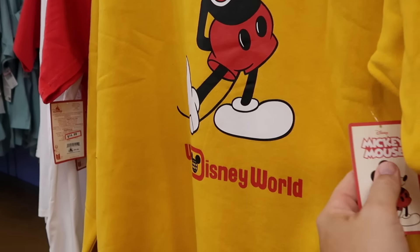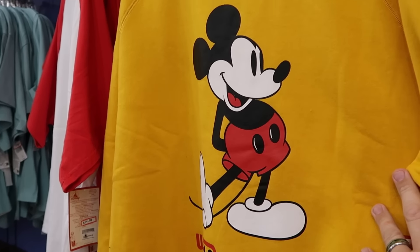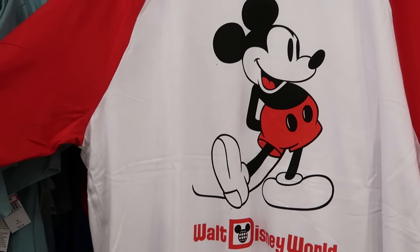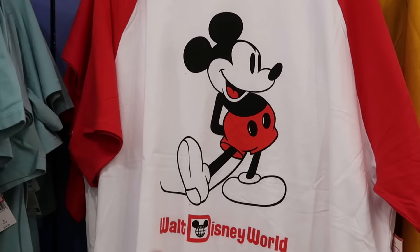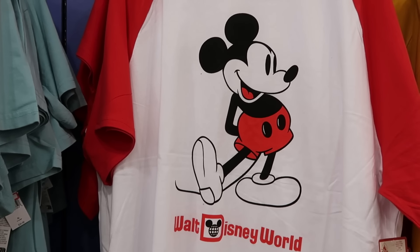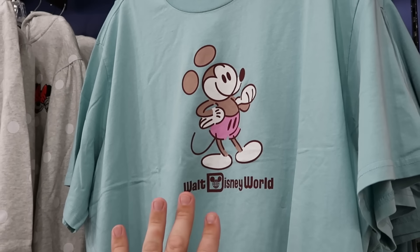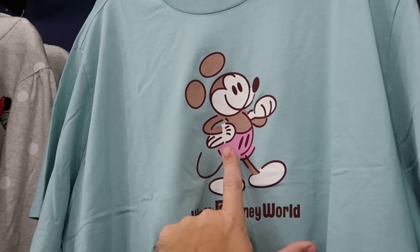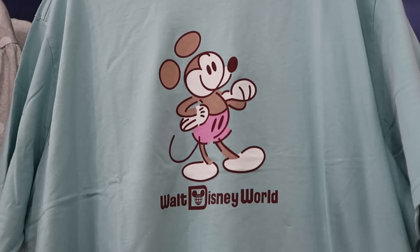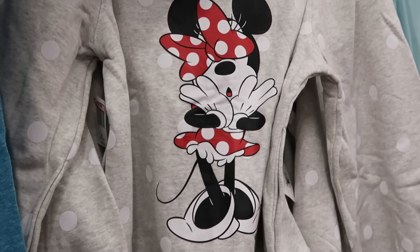They have the matching pullover sweatshirts with that same Mickey graphic that says Walt Disney World at the bottom — $19.99 from $55. They have a bunch of merchandise from this collection including a three-quarters length sleeve shirt with Mickey Mouse and Walt Disney World — $15 from $35. There's also a crop top in seafoam green with Mickey Mouse and Walt Disney World — $15 from $35.